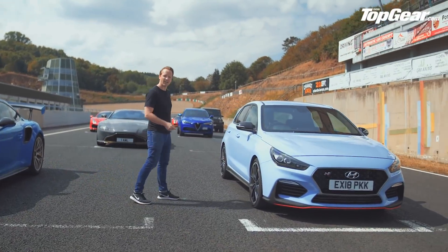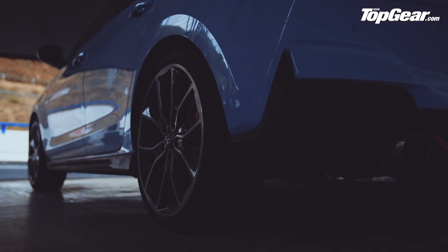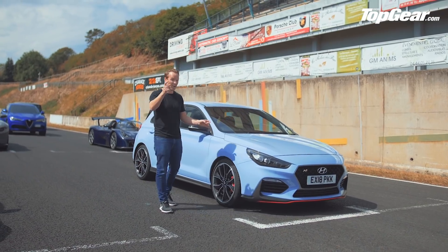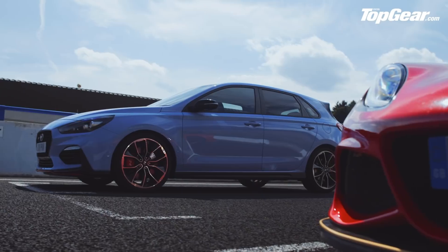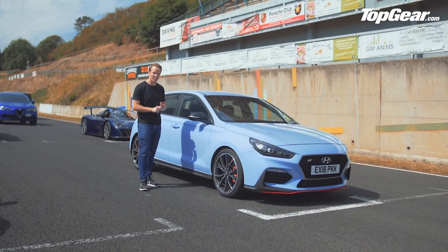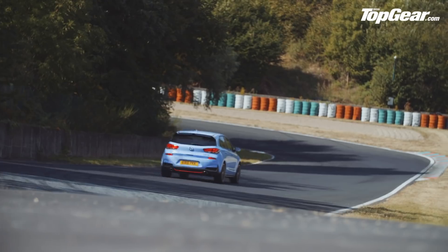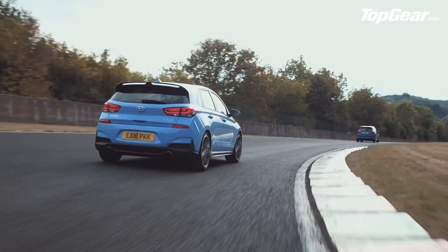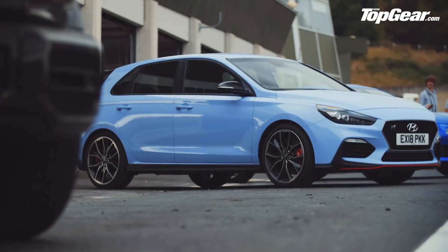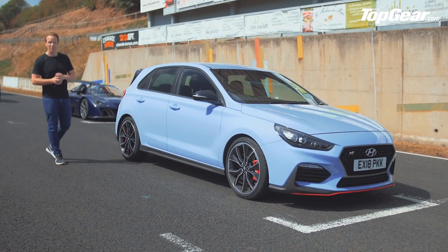Over here, the Hyundai i30N. What is a Hyundai doing at Top Gear Speed Week? Well, what Hyundai have done is produced a performance car — their first performance car — and smashed it straight out of the block. It's focused, it's a serious driver's car, but it's also great fun. It doesn't take itself too seriously, it makes silly noises from the back end. Basically, they stole a guy from BMW M called Albert Biermann who developed this car, and you can tell it's quite a serious driver's car, although you wouldn't expect that to look at it.